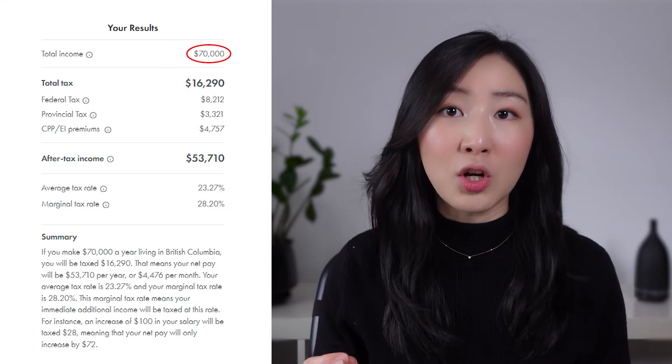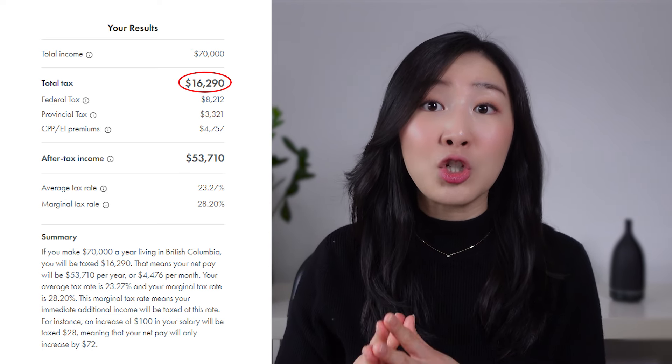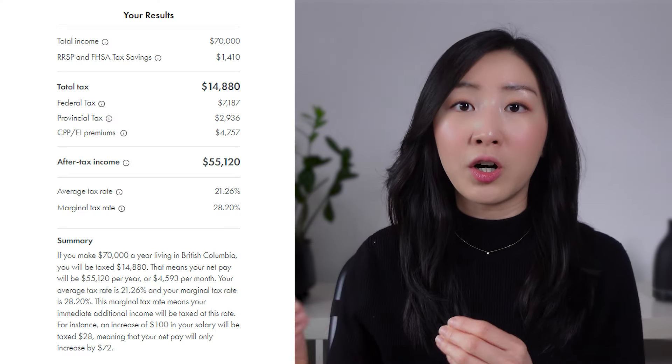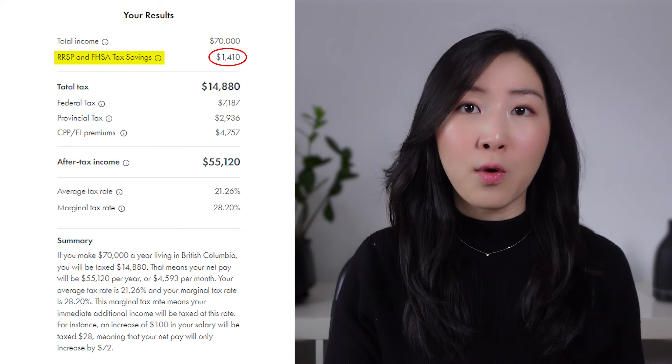Let's say that you earn $70,000 per year. This means that your tax owing is $16,290 based on this calculator. If you are an employee, your employer has most likely deducted this amount from your paycheck every single pay period. However, let's say that you are able to contribute $5,000 to your RRSP — this means that you can get a refund of $1,410.